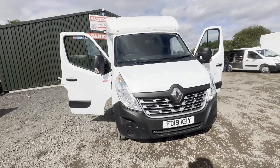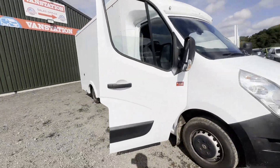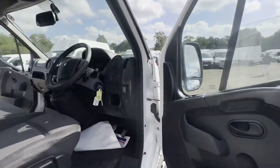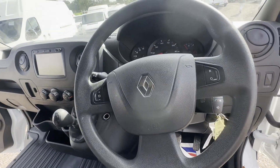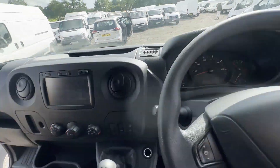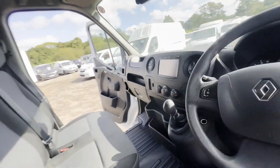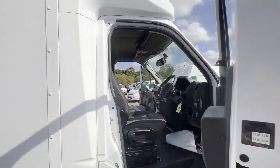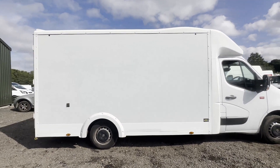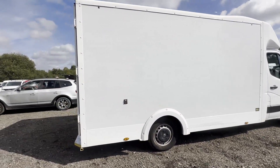2019 Renault Master Movano low loader Luton box van, Euro 6, white body. Mileage: 130,152. MOT until 15th of February 2024. Engine: 2299cc, front wheel drive, 130hp, 6-speed manual transmission.